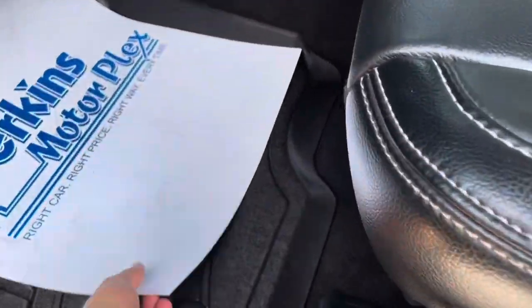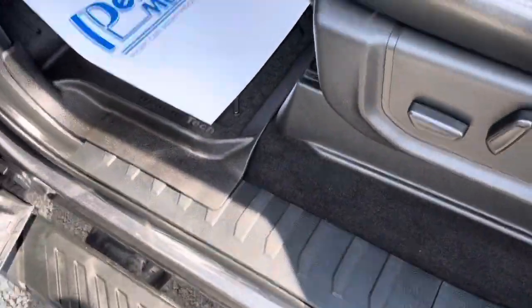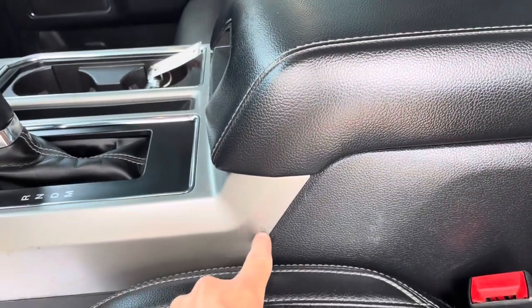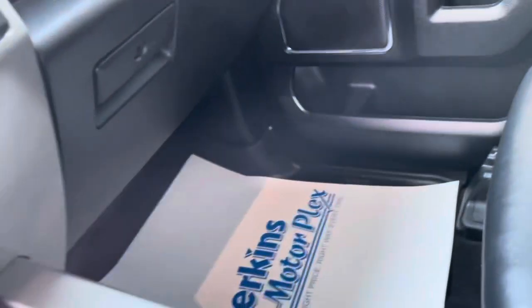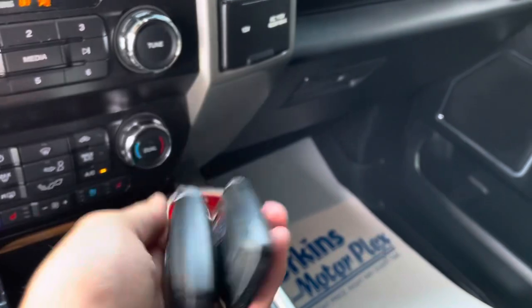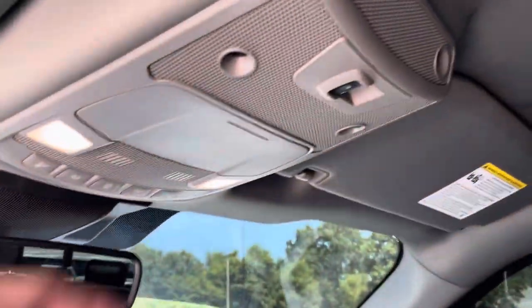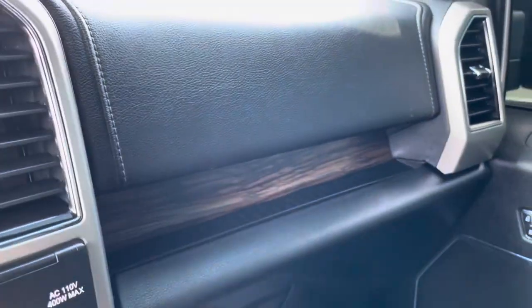Driver door looks good, driver seat looks good. There are really nice WeatherTech mats — and there's a big, nice WeatherTech mat in the back too. Kick plate's good. There is a small blemish — just noticed that — maybe from a pocket knife or keys scratching up the driver's side door pocket. Storage in there is great. Two key fobs — we give every key we get and a lot of times we just have one, so two key fobs is nice. Remote start does work — I used it to start the vehicle earlier. The power sliding back glass works. Checked all the windows — everything seems to be in working order. Owner's manual is in there.